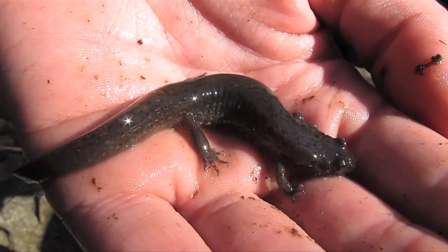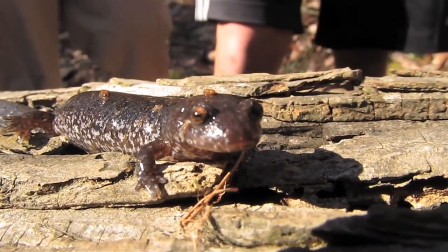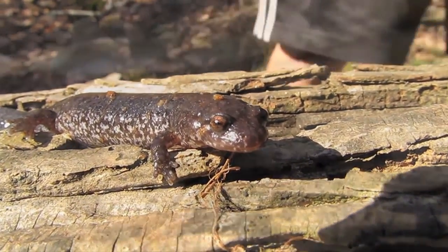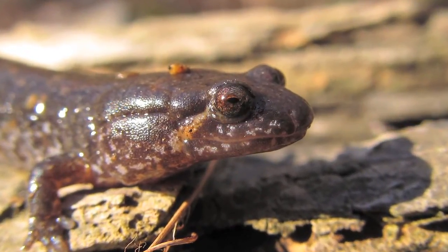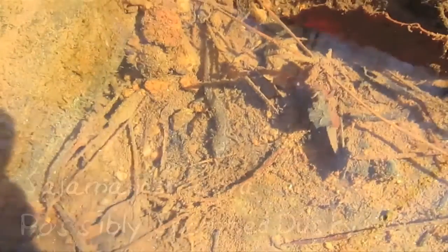The southern dusky salamander, Desmognathus fuscus, is the most widely distributed species of the dusky salamanders, ranging from southern Canada to the Gulf of Mexico. It was only until recently that the spotted dusky salamander was made its own species, rather than a subspecies of the northern dusky. Both species are greatly abundant in the streams of the Piedmont and Mountains of South Carolina and Georgia.